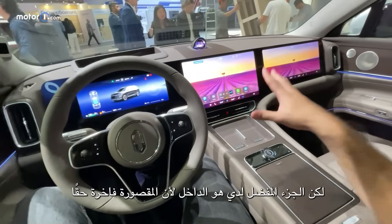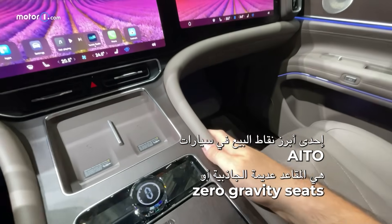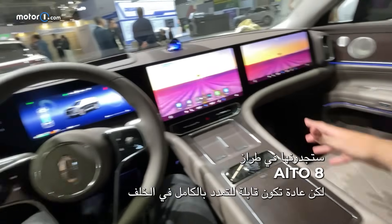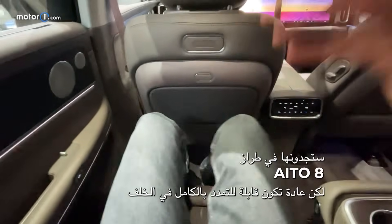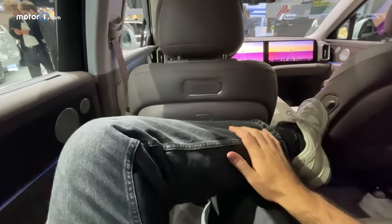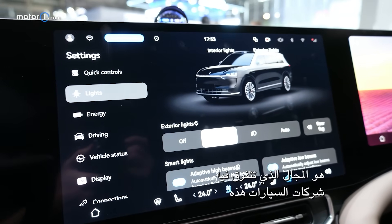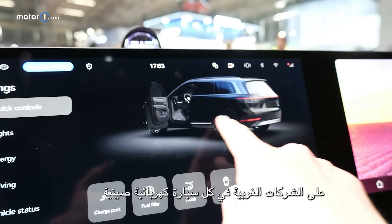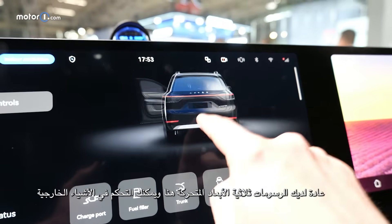My favorite part is the inside, because this is a seriously nice cabin. One of the big selling points with Ito is zero-gravity seats. This model doesn't have them unfortunately — you'll have to get an Ito 8 — but normally those lay totally flat in the back and have 10 massage touchpoints, so you're always super comfortable. I definitely wanted to check out the software, because that's one area where these car companies have a big lead over the Western players. On every Chinese EV, you've got these swirly 3D graphics to control the stuff outside.